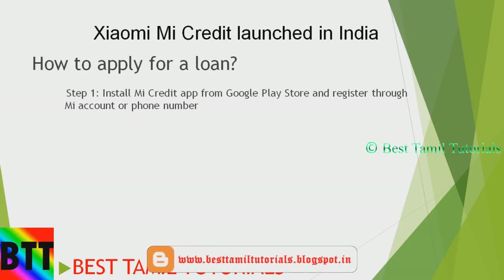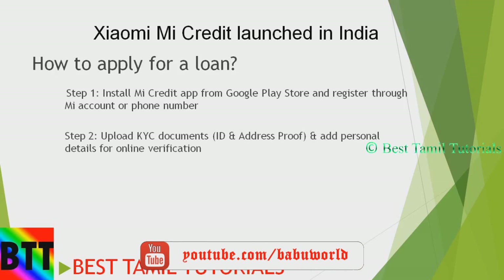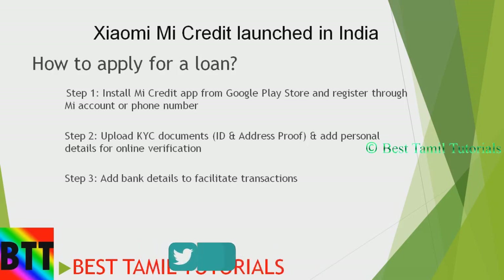You can download and install it. First, register your phone number. Once you register, you can verify your ID proof, address proof, personal details and verification. You can upload your documents, then add your bank details. That's the step to transfer the loan to your bank account.